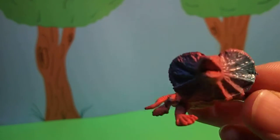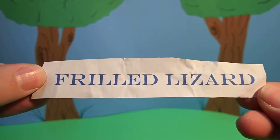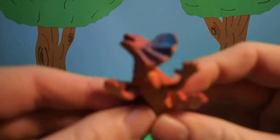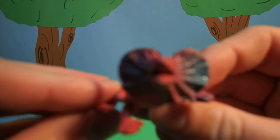Wow! This animal is called a frilled lizard. Sometimes they call them frilled dragons, but they're lizards. And they live on the continent of Australia.